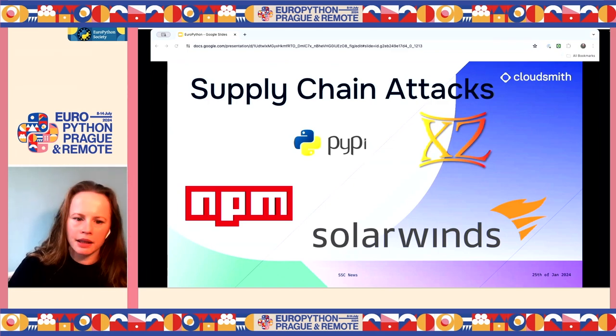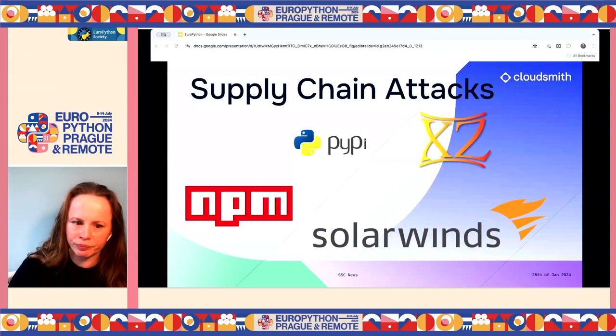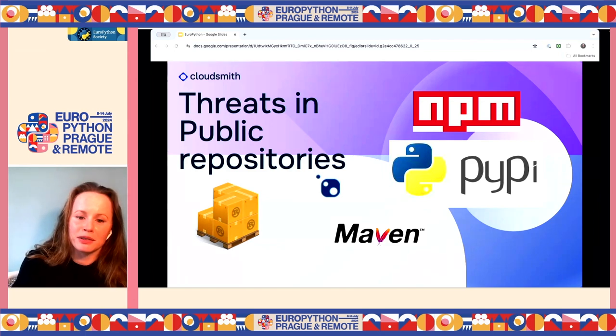There have also been attacks on PyPI recently — they had to fend off a supply chain attack and stop new users and projects from being added. There have been similar attacks on NPM as well. Attacks on open source can target how you consume open source via public repositories like PyPI, Conda, NPM, or Maven Central. They can also compromise the build process and distribution process. The most common source of attacks targets critical security vulnerabilities in open source.